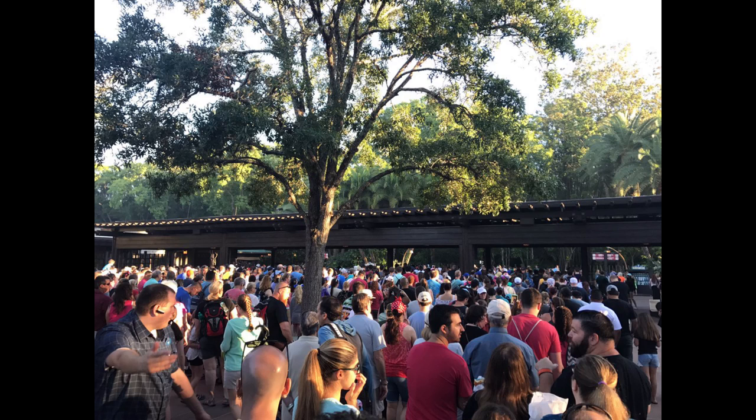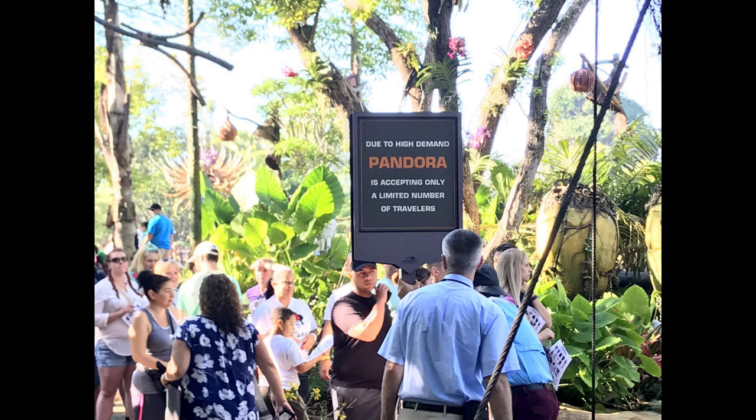After only about 2 hours inside Pandora, we saw a sign saying: 'Due to high demand, Pandora is accepting only a limited number of travelers.' There were numerous times during the day that they had to shut the entrance and hold people outside until they could lower capacity inside and get some people out so they could allow more visitors in to check it out.